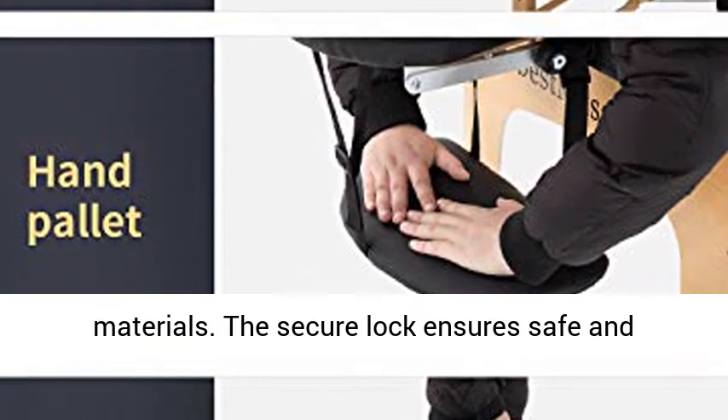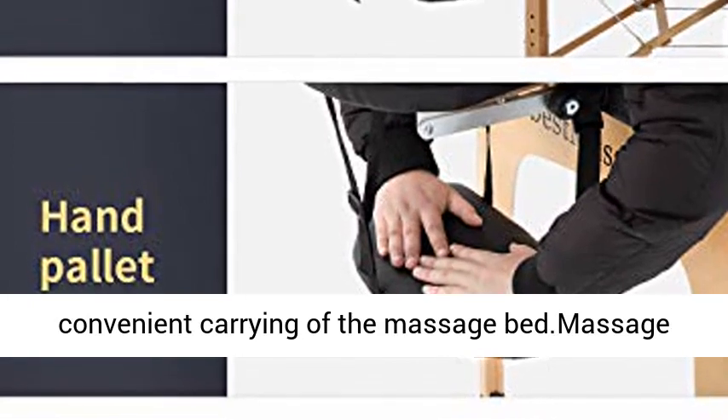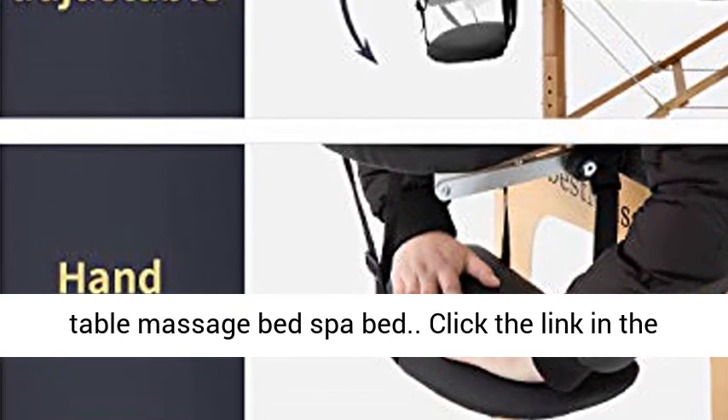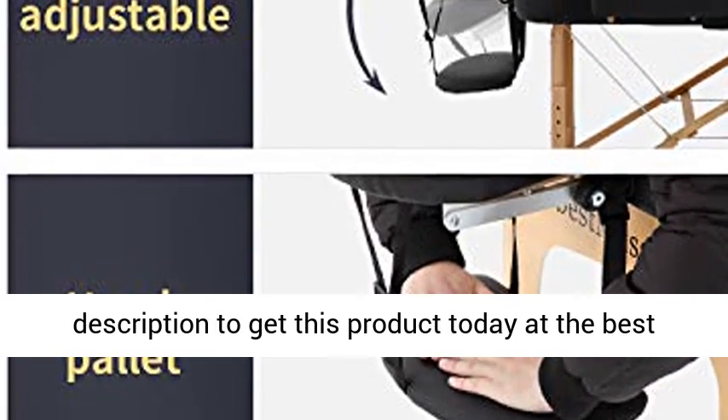The secure lock ensures safe and convenient carrying of the massage bed. Click the link in the description to get this product today at the best price.